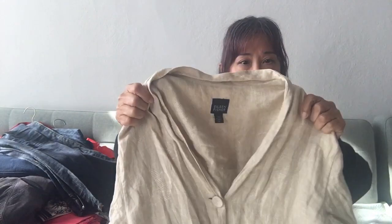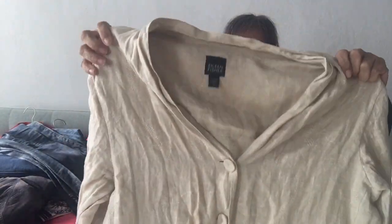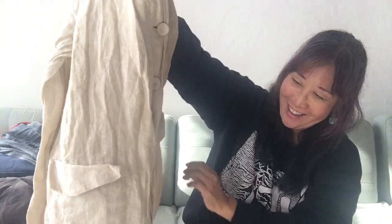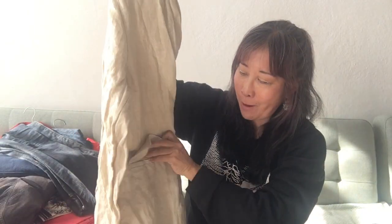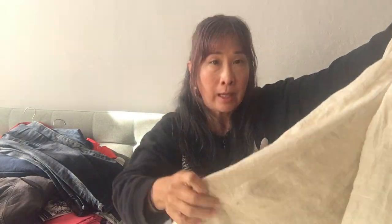Whenever I see Eileen Fisher I pick it up — it does sell pretty well for me, although I have so much Eileen Fisher and some of it is just sitting. I guess it depends on the style. But this piece felt really substantial. It's a long-line, linen, legging-look top — almost like a shirt jacket in a legging-look style. It has flat pockets in the front and covered buttons. There are some stains in the back and I'm hoping I can get them out.